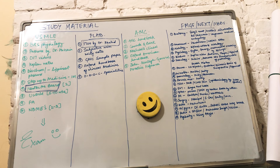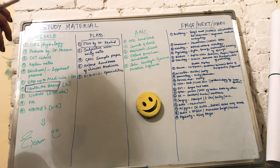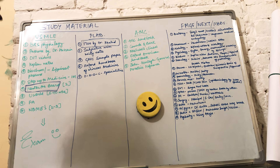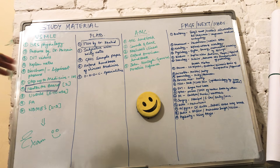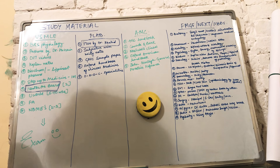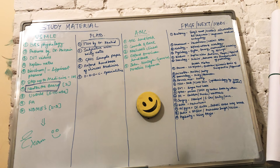The third resource is the GMC sample paper. Before preparing for any exam, you can understand where you stand using sample papers — I'll put links for sample papers for each exam in the description box below. The fourth resource is the Oxford Handbook of Clinical Medicine, and the fifth is Oxford Handbook of Clinical Specialties. The first three resources are for Part 1, and the last two are for Part 2. For clinical knowledge, the Oxford Handbooks are enough.